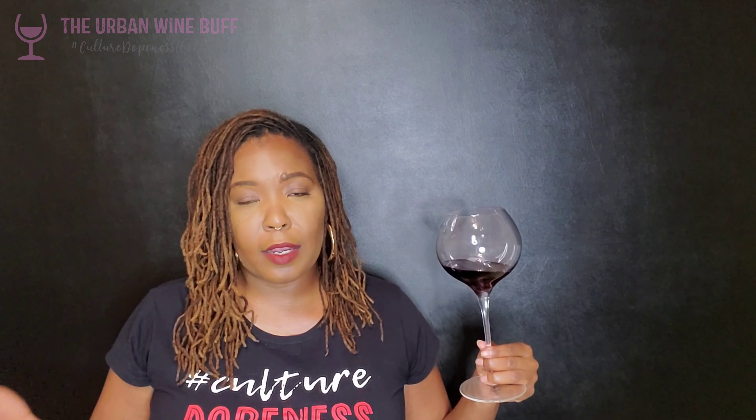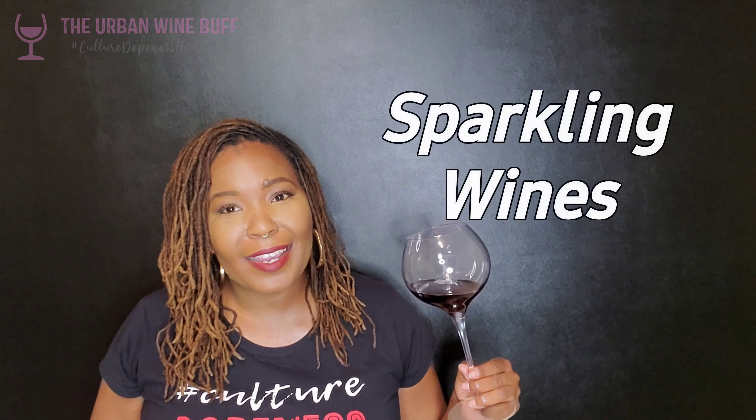Another thing to know about red wines is that they are mostly dry. I know everybody always asks for sweet red wine, but most red wines are dry — you can find a sweet one here and there. They can also vary in body: they can be light-bodied like this Pinot Noir, medium-bodied, or big and full-bodied like a Cabernet Sauvignon. If you need to catch up on what body means, check out my B video — B is for Body.